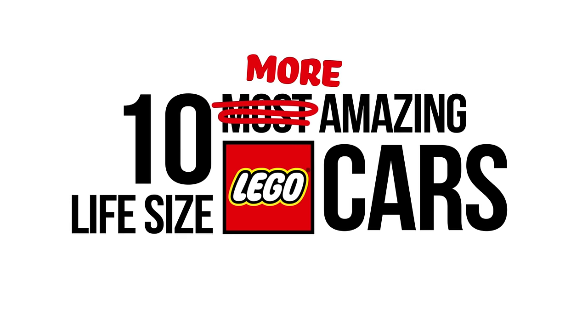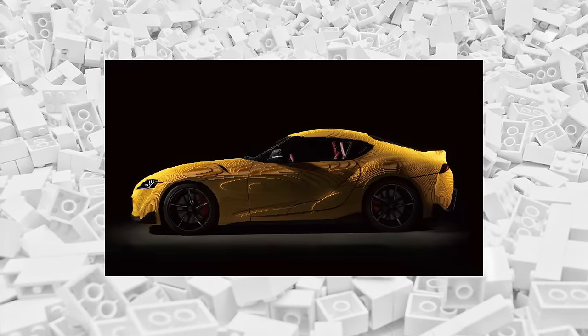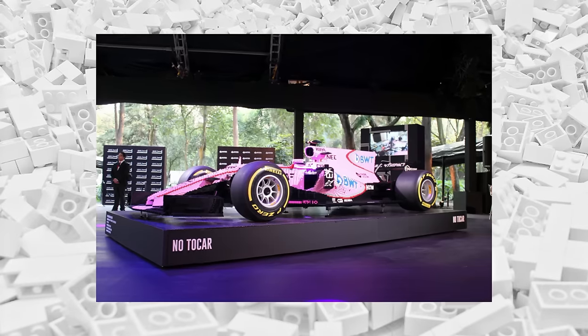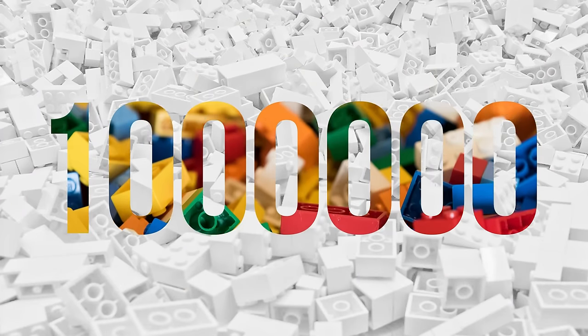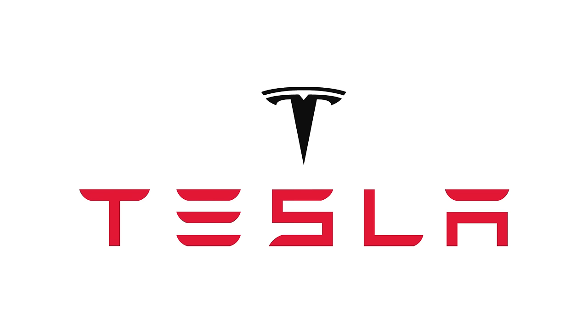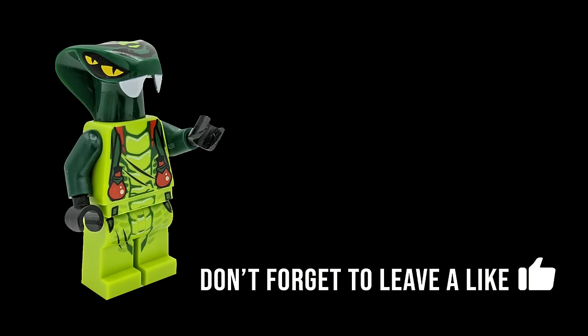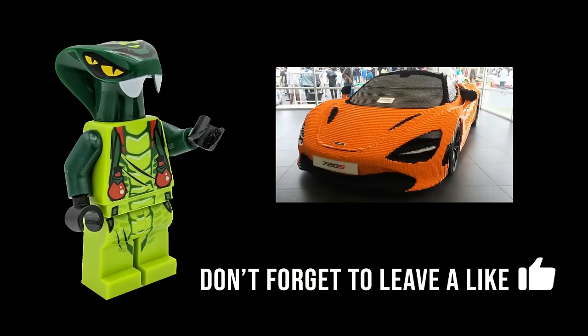Today we'll be looking at 10 more amazing life-size LEGO cars. These are all one-to-one scale replicas of real cars built using as many as 1 million LEGO bricks. We'll be looking at replicas of some of the most iconic cars from Toyota, Lamborghini, Tesla, and more, including one of the largest models ever designed. If you enjoy, be sure to leave a like rating down below and check out my previous video in this series afterwards.